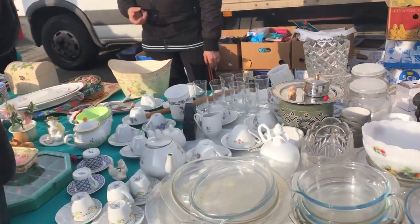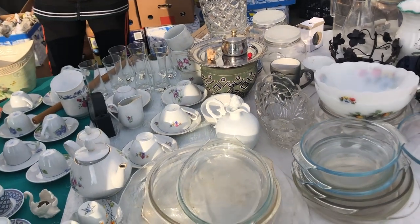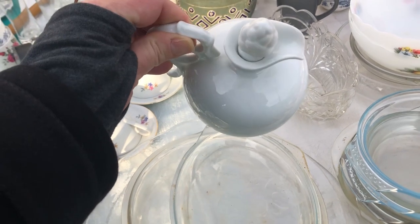Some Pyrex. As always, cappuccino cups here in Italy — you will always find them. This was sweet. I seriously considered this.